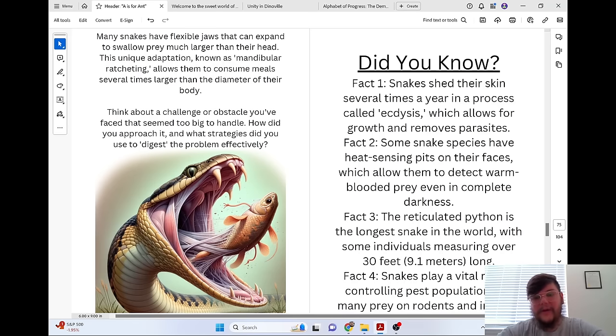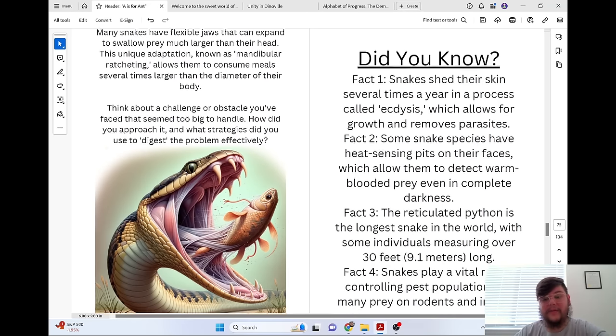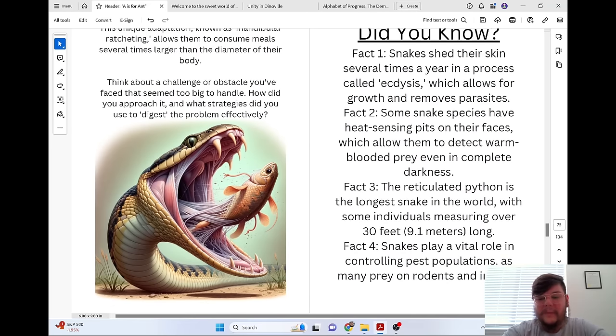Did you know? Snakes shed their skin several times a year in a process called ecdysis, which allows for growth and removes parasites. Some snake species have heat-sensing pits on their faces, which allow them to detect warm-blooded prey even in complete darkness. The reticulated python is the longest snake in the world, with some individuals measuring over 30 feet (9.1 meters) long. Snakes play a vital role in controlling pest populations, as many prey on rodents and insects.